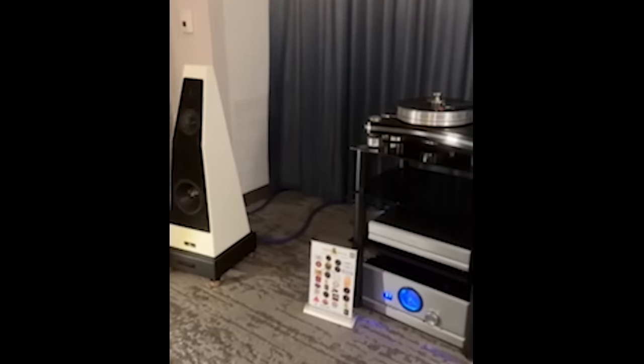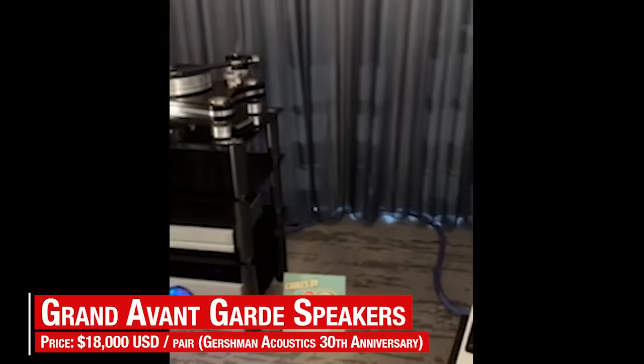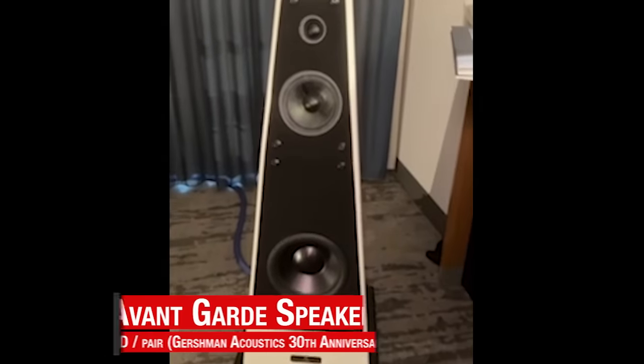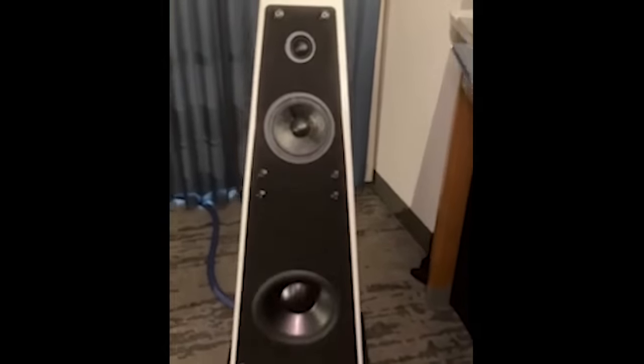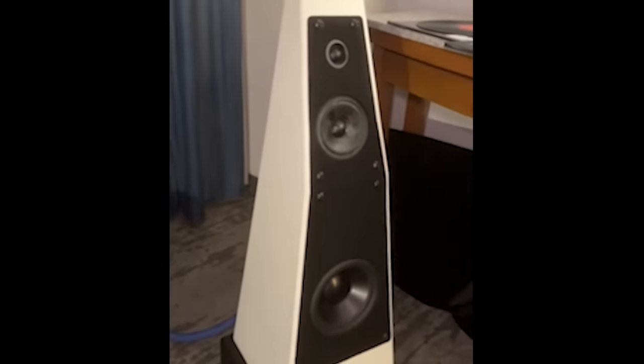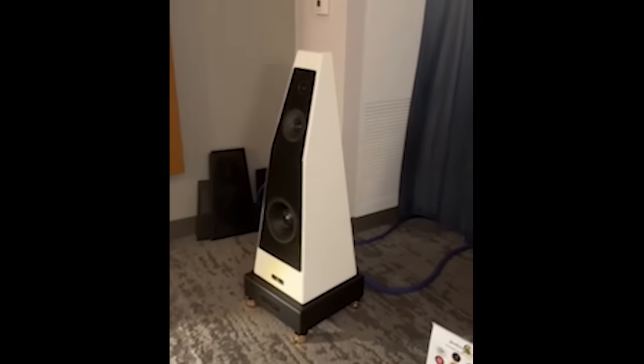The Gershman Acoustics 30th Anniversary Grand Avant-Garde speakers sounded well balanced with standout bass control that was better than many other demos. Sporting relatively compact dimensions, these seemed like an interesting choice in medium-sized rooms, if the $18,000 per pair price suits your budget.